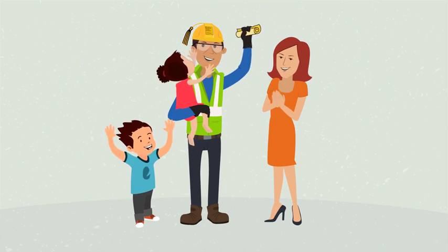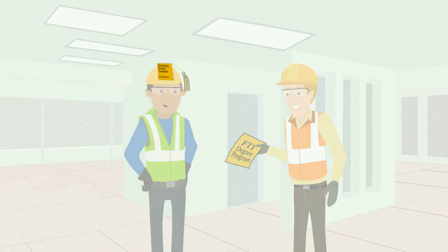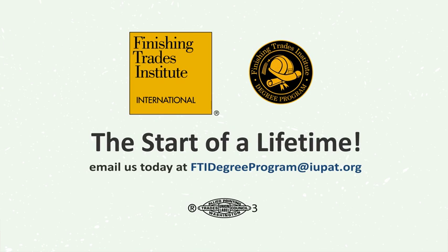Before you know it, you've accomplished your goal. Don't wait. Email us today at FTIDegreeProgram@IUPAT.org and start earning the degree that will enhance your future.